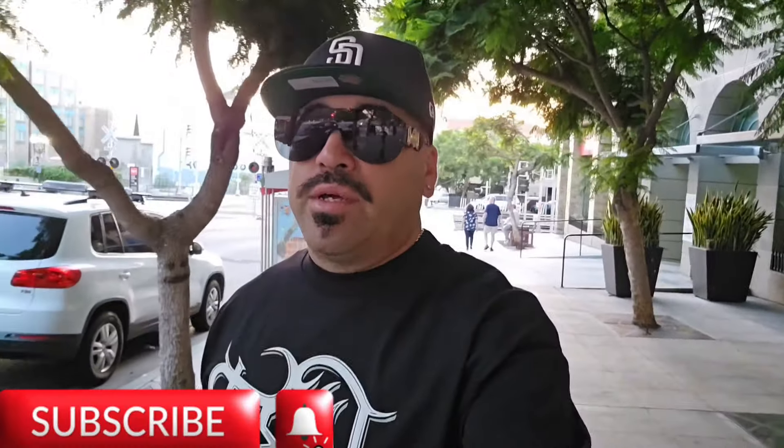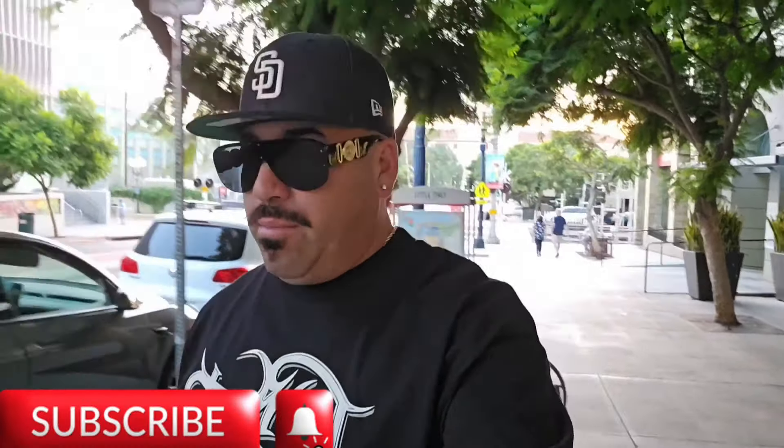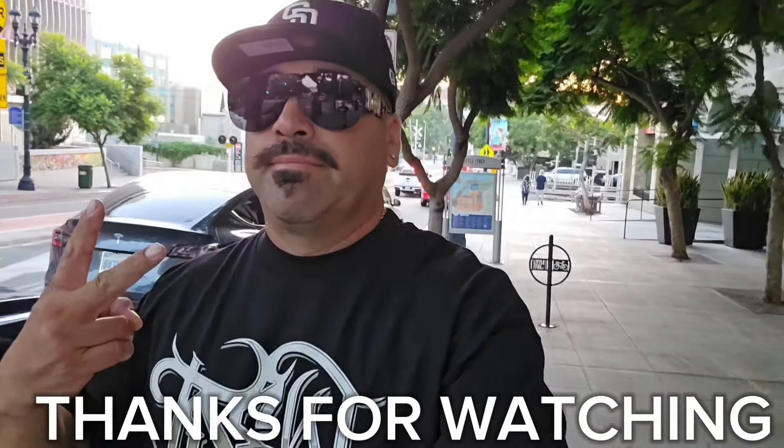But anyways, I hope you guys liked the video. We're going to be doing more of the best chicken spots throughout San Diego County. I'll catch you in the next one. Peace.